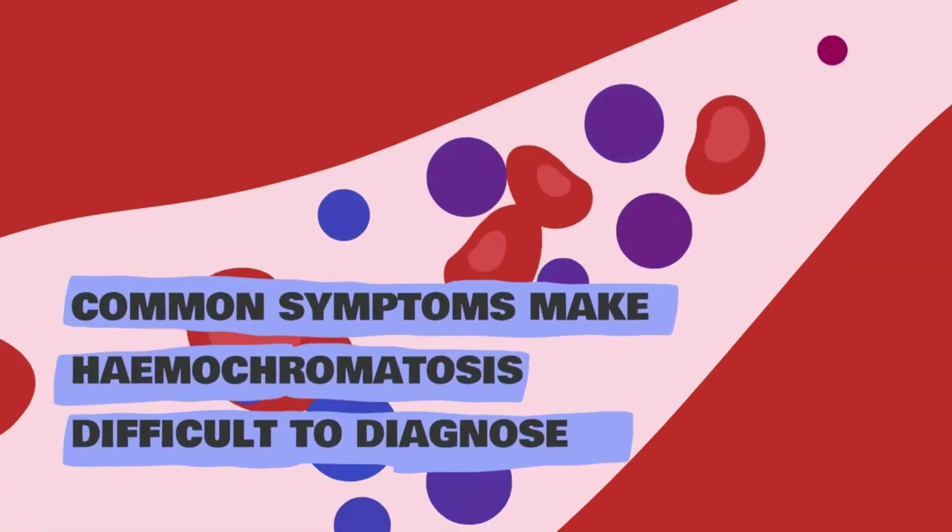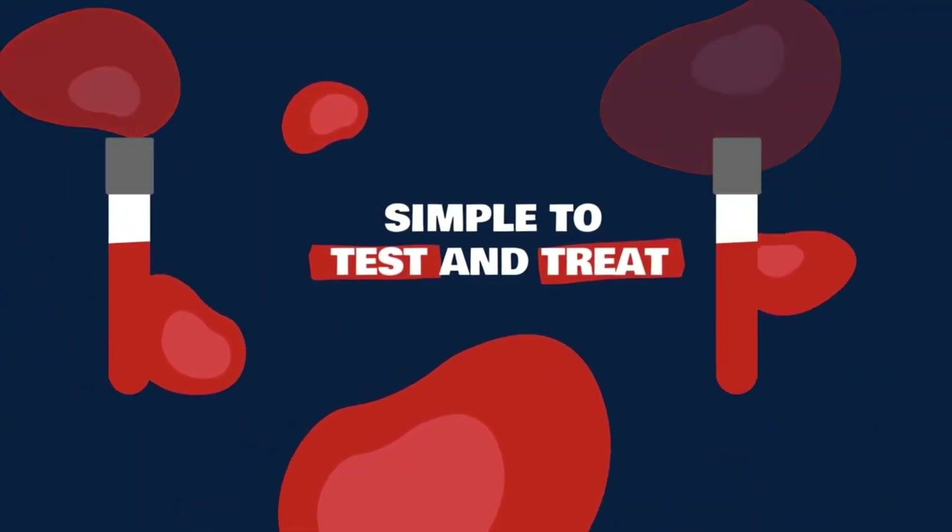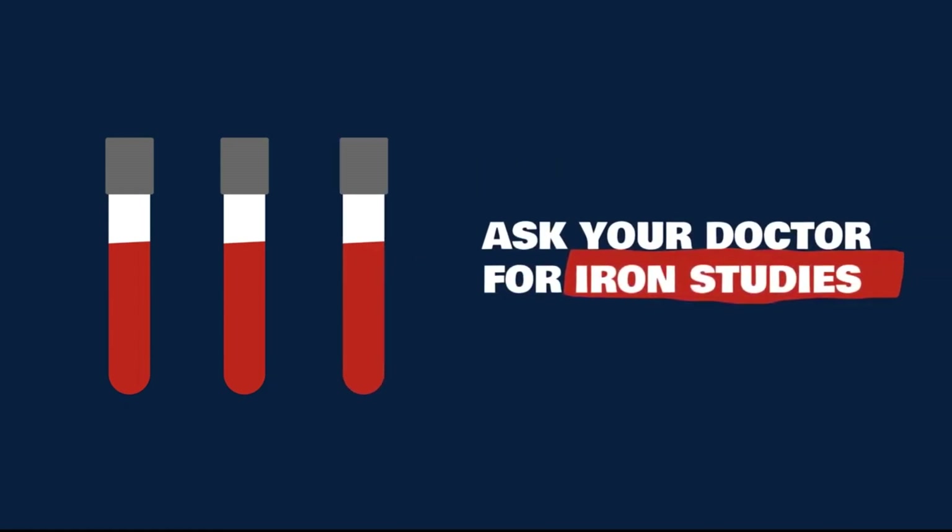Because haemochromatosis shares symptoms with other diseases and disorders, it often goes undiagnosed. The good news is haemochromatosis is simple to test and treat. If you think you might have haemochromatosis, you can ask your doctor for iron studies.